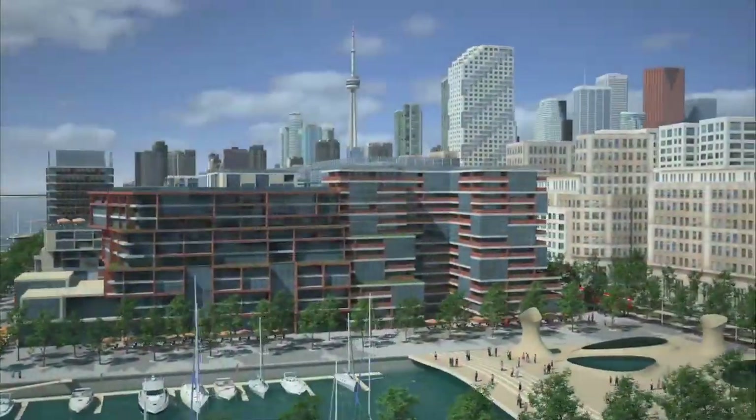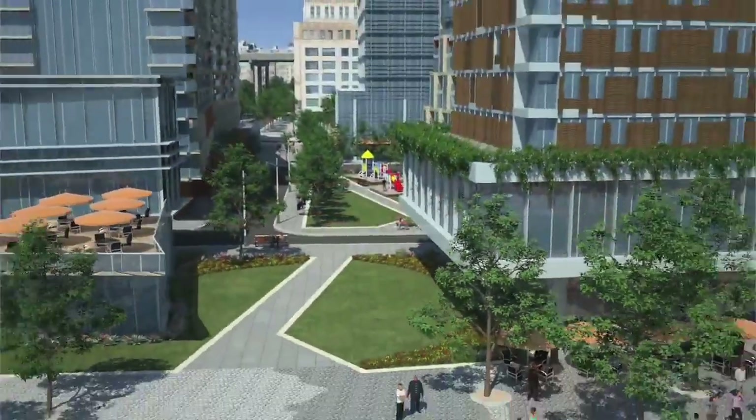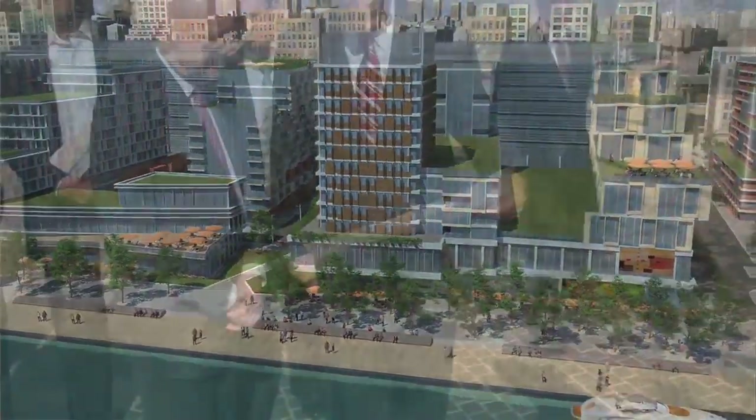The proposal to revitalize Bayside is the largest single development project undertaken to date by Waterfront Toronto. It's my pleasure today to announce that Waterfront Toronto has selected Heinz, one of the premier real estate development companies in the world, to help us create our city's next great downtown waterfront neighbourhood.